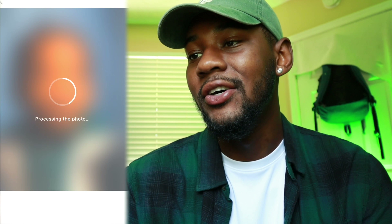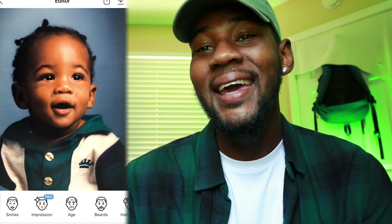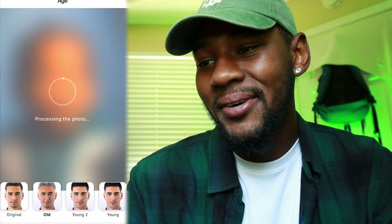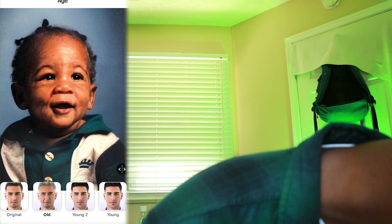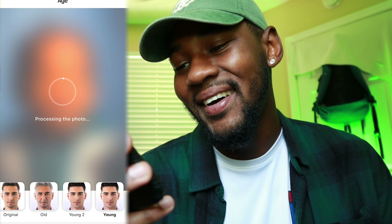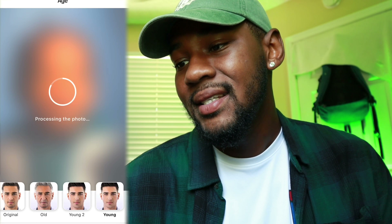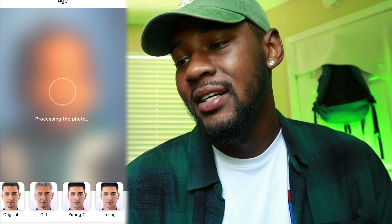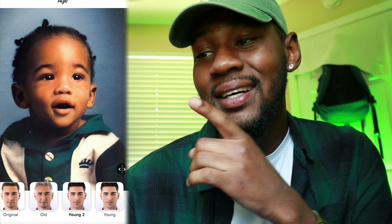All right, I'm about to use a baby picture — let's see how this goes. This is your boy at a youngin, you feel me? Peep the crown on the shirt. Let me go with the old filter, let's see if they — yo, I'm done! Look at your boy, looking wrinkly! Let's go to the young one — this is kind of cool that they got all this. I got more baby face with the young filter. That old one is sick — looks weird, my eyes.